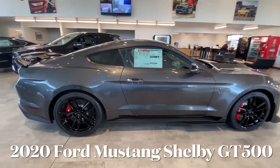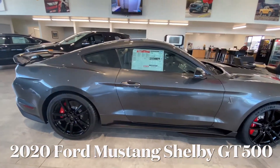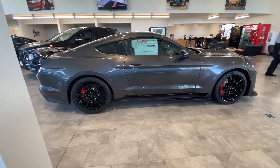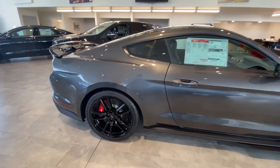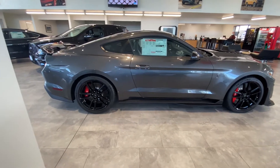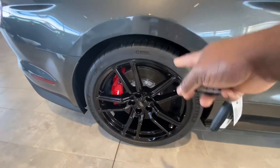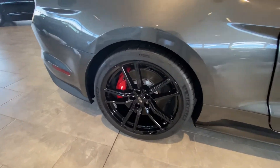Hello everyone, today I'm here at Ford of Kirkland to check out some of the cars they have. The first car I'm going to check out is this 2020 Ford Shelby GT500. I'll be taking a quick look to see how this Shelby GT500 is different from every other Shelby GT500 out there. One interesting thing is that this one doesn't come with the carbon fiber wheels — it comes with regular wheels, these are 20-inch Pilot Sport 4S tires.